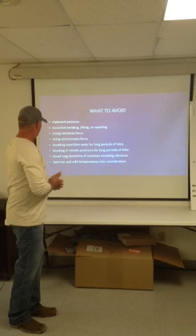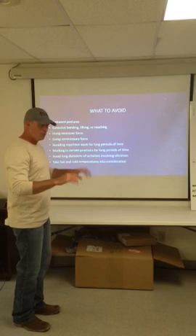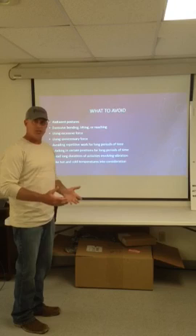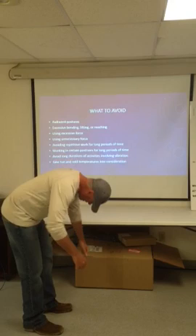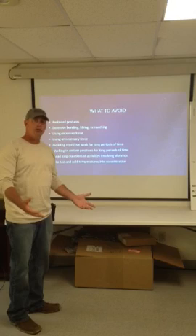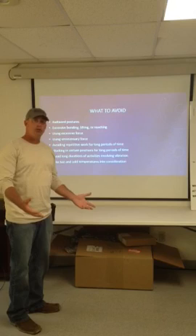Consider typing at a keyboard — can you use unnecessary force while typing? Sure you can. Hammering out on those keys is actually bad for you ergonomically. Force you don't need when doing a job sets you up for injury. Working in certain positions for long periods of time — if you're in an awkward position for a long period, you can hurt muscle groups, joints, your back, hernia, legs, or shoulders. You do not want to be in an awkward position for a long period of time when you're exerting force.